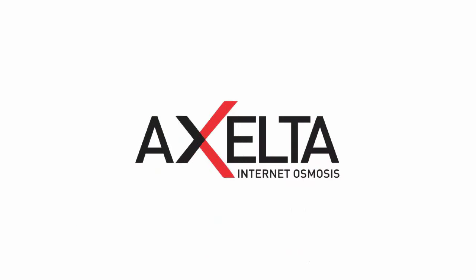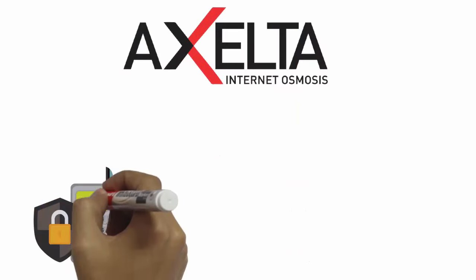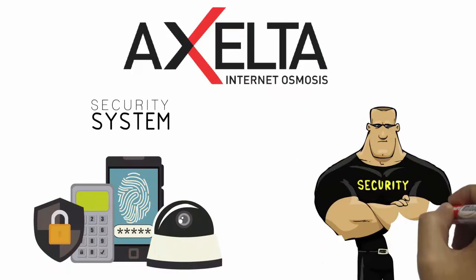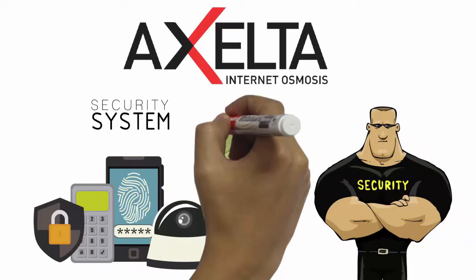Introducing Accelta S7, an intelligent establishment manager. It's like having your own permanent and trustworthy security guard without the cost or bother involved.